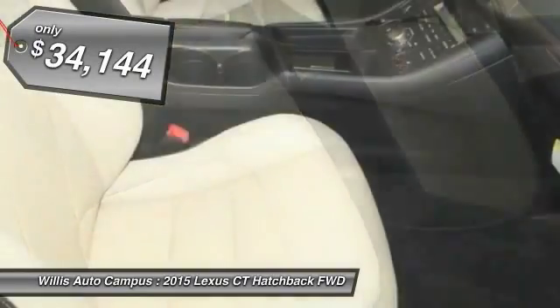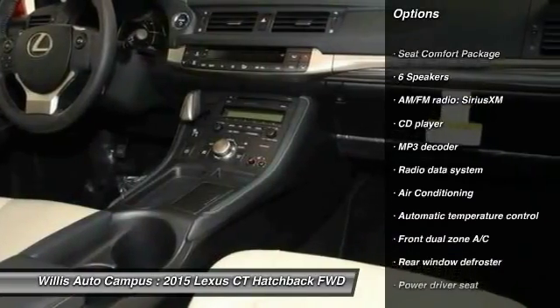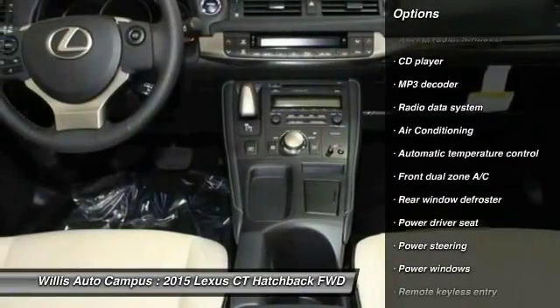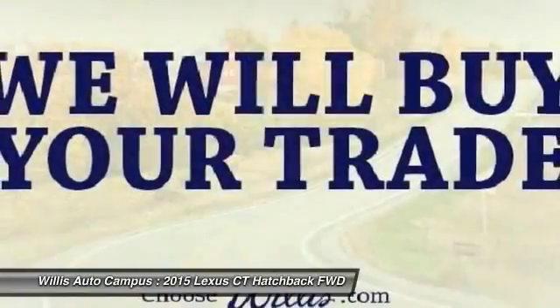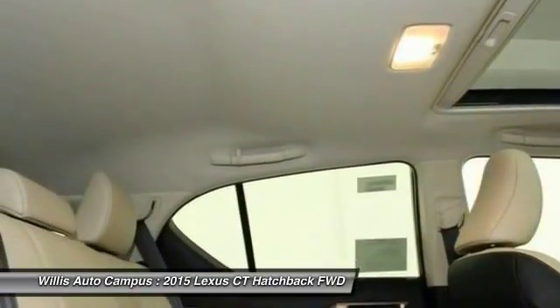Here are some of this vehicle's great options: traction control, dual airbags, power steering, air conditioning, front four-wheel disc brakes, fog lights, electronic stability control, security system, CD player, and trip computer.